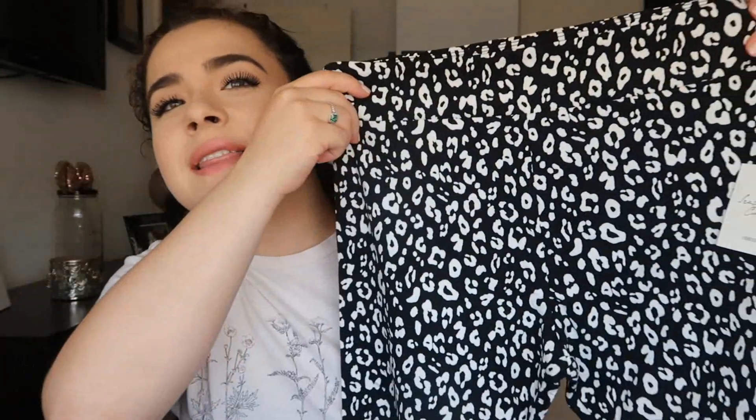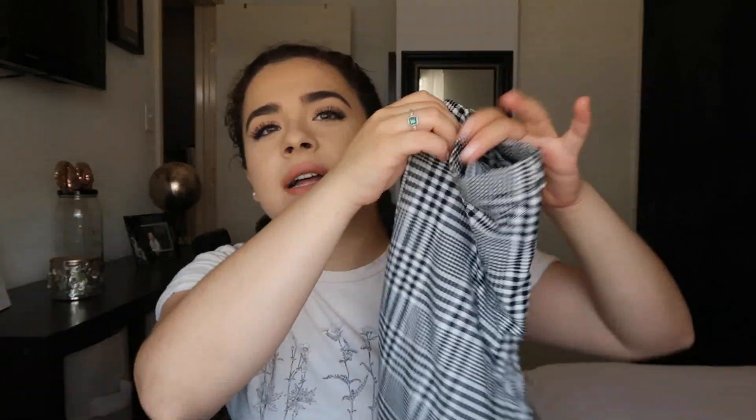Then I have two pairs of shorts. These first ones I thought were super cute to wear with a long t-shirt to kind of cover — they're leopard print biker shorts. I thought they'd look great with a t-shirt. I also got these plaid-style biker shorts. The material is really weird and I'm a bit nervous about these because they're kind of see-through, whereas the leopard ones are more like cotton.